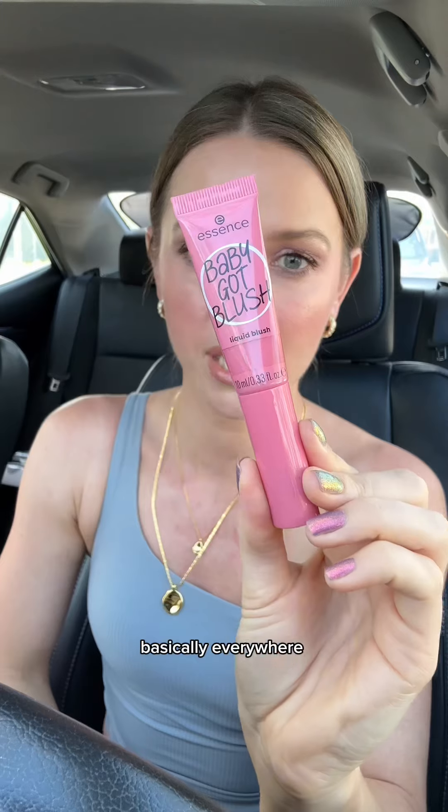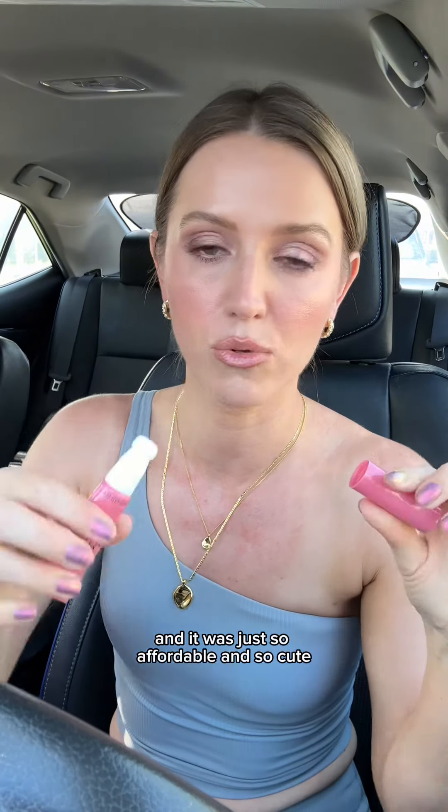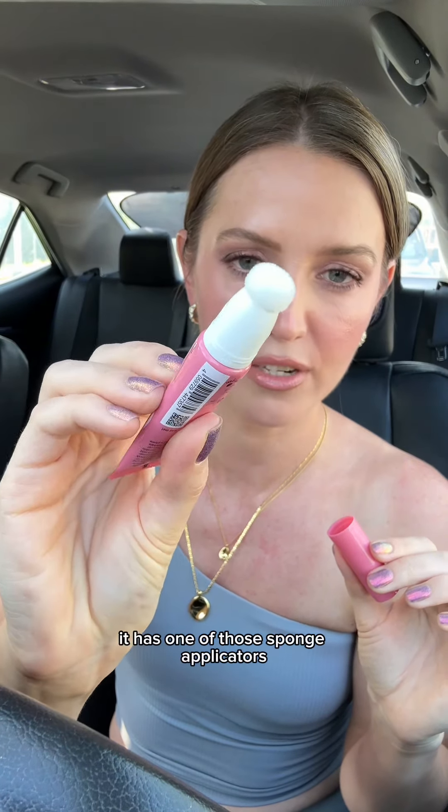Always gotta have one of these Satchland hand sanitizers in one of my bags basically everywhere. Then I saw this Baby Cut Blush from Essence and it was just so affordable and so cute. I love this shade but we'll see — it has one of those sponge applicators.